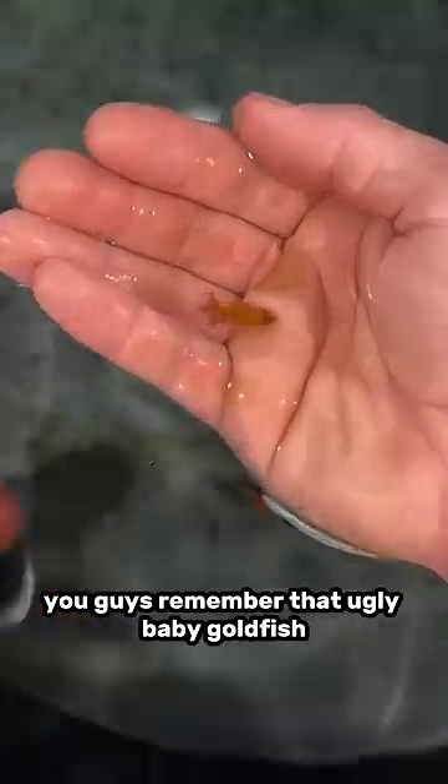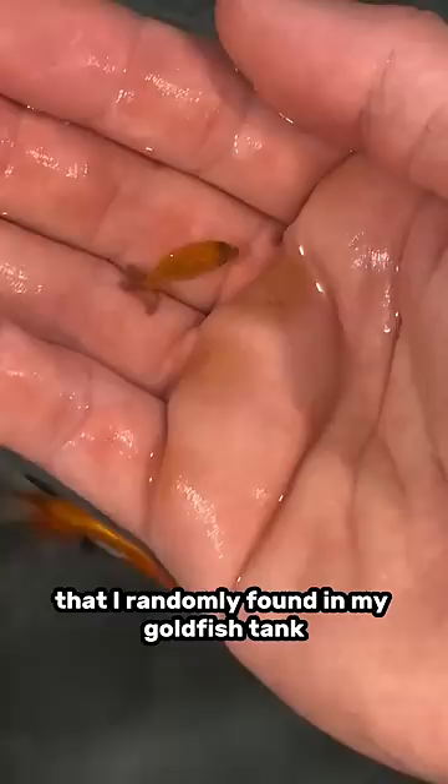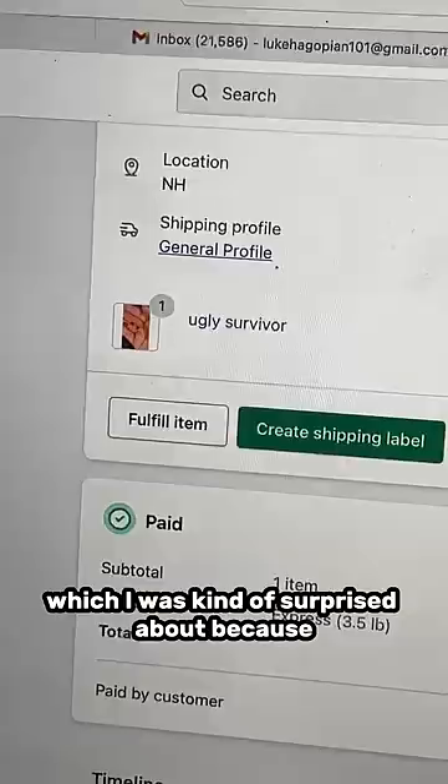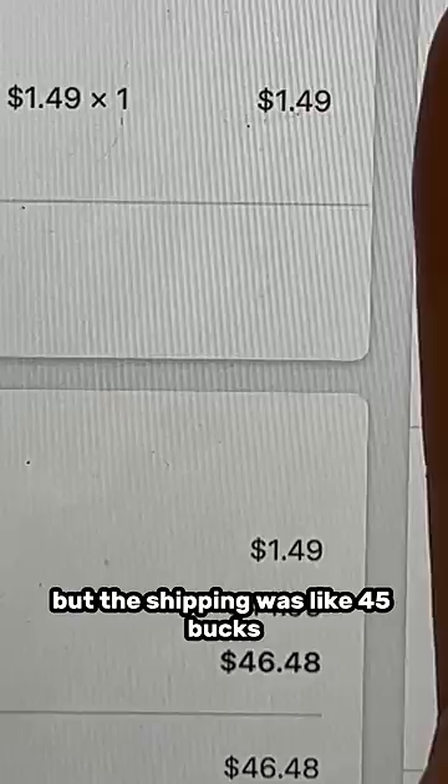You guys remember that ugly baby goldfish that I randomly found in my goldfish tank? I listed him on my website for $1.49 and named him Ugly Survivor because he survived against all odds, but he's ugly compared to most ranchus. Within 10 minutes of me posting that video showing this little fella, he sold — which I was kind of surprised about because I only listed him for $1.49, but the shipping was like 45 bucks. So someone actually shelled out like $46.50 for this really low quality awful ranchu.